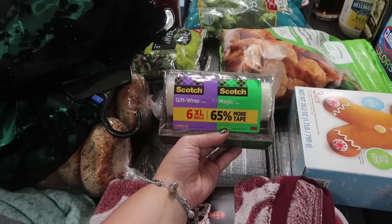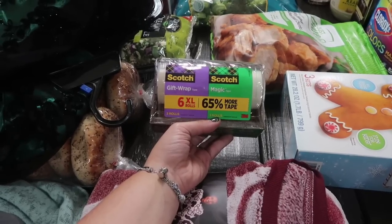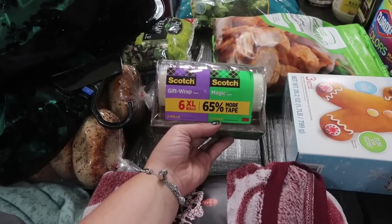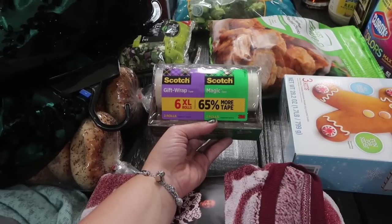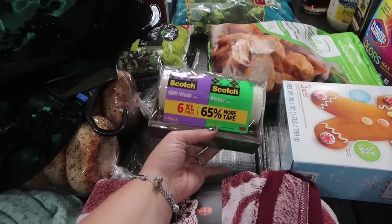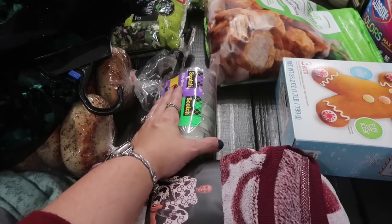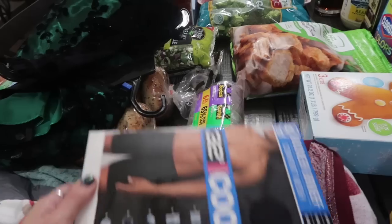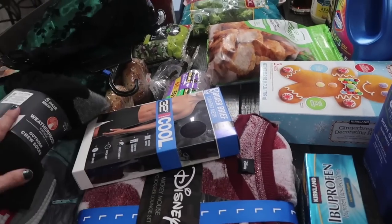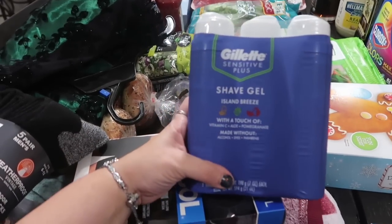I got a six-pack of Scotch tape because obviously you need tape to wrap Christmas presents. It's three rolls of gift wrap tape and three rolls of magic tape. I bought this two years ago and it lasted two years, but now I'm completely out so I needed a restock.